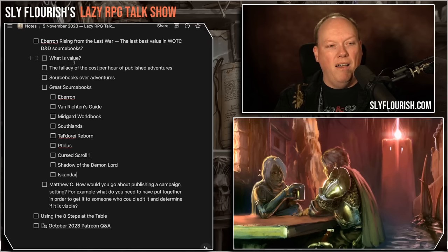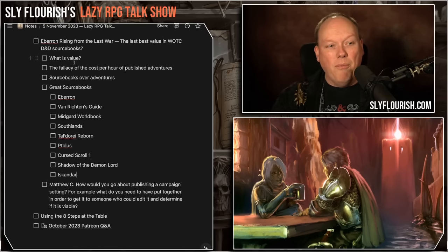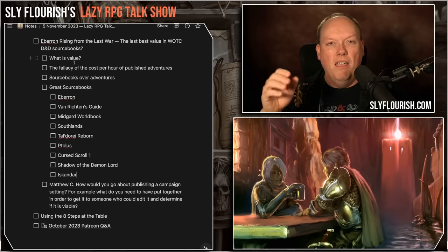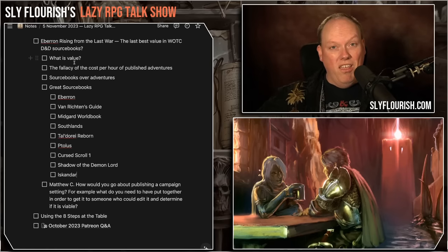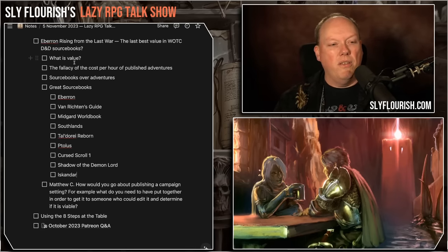So those are examples of sourcebooks I'd recommend — a wide range: from highly produced books like Van Richten's Guide and Eberron, to large independent publishers like Kobold Press with the Midgard World Book and Southlands, Ptolus from Monte Cook Games, Tal'Dorei Reborn from Darrington Press, Shadow of the Demon Lord from Robert Schwalb, Cursed Scroll 1 from Arcane Library, and Iskandar from MT Black. That is an incredible range of different sourcebooks that show you the kind of value you can get.